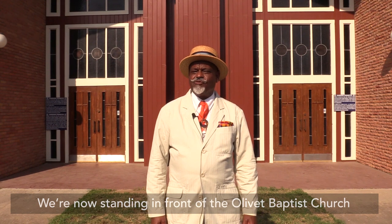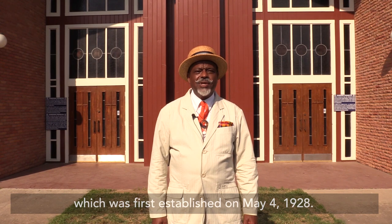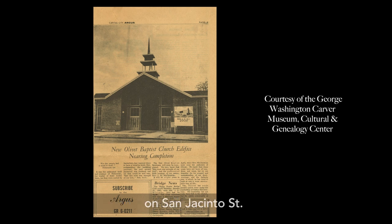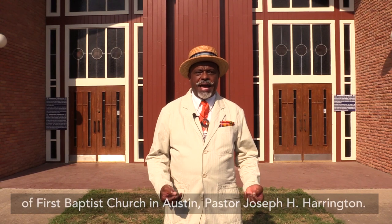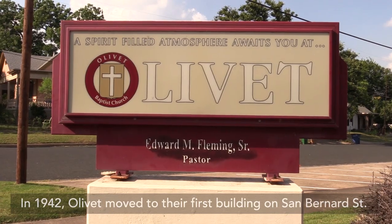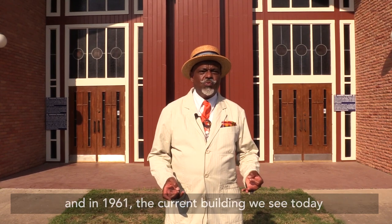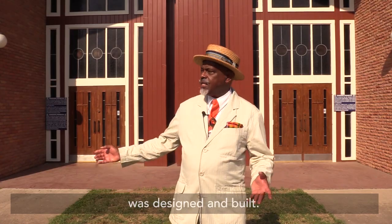We are now standing in front of the Olivet Baptist Church, which was first established on May 4, 1928. This congregation originally met in the Mosby lot building on San Jacinto Street. Their first minister was the former minister of First Baptist Church in Austin, Pastor Joseph H. Harrington. In 1942, Olivet moved to their first building on San Bernard Street, and in 1961, the current building we see today was designed and built.